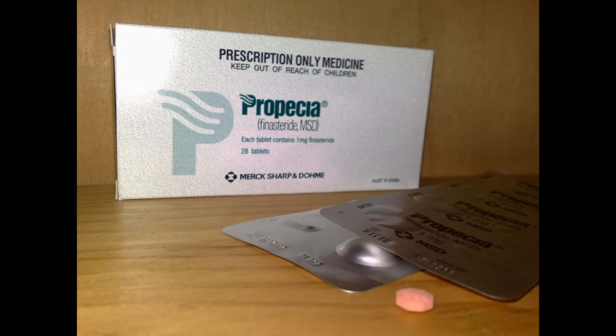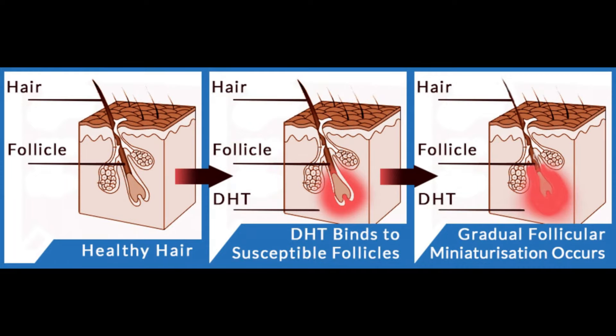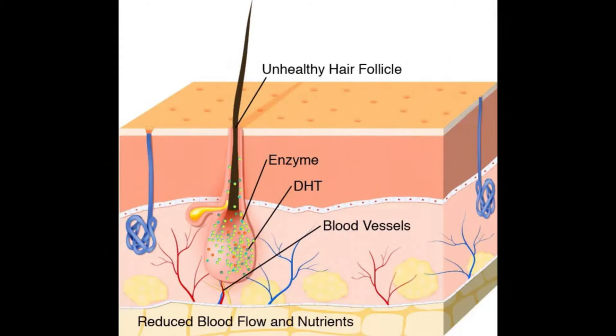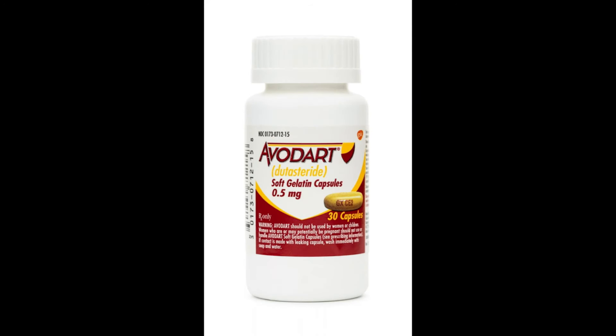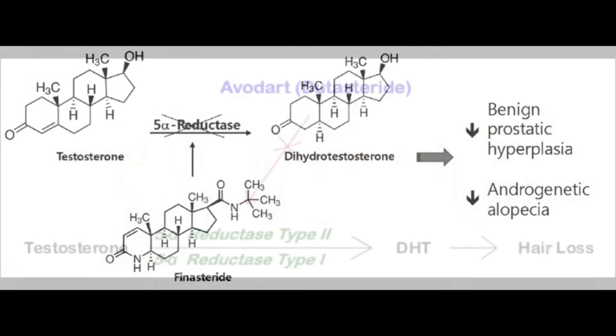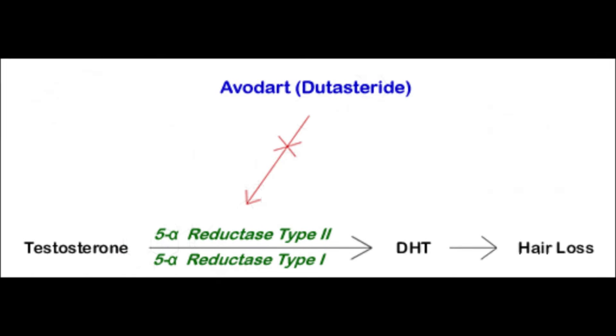Hello everyone and welcome back to another video. 5-alpha reductase inhibitors such as finasteride and dutasteride are essential in the treatment of conditions like androgenetic alopecia and benign prostatic hyperplasia. This medication functions by inhibiting or blocking the enzyme 5-alpha reductase, which is responsible for the conversion of testosterone into dihydrotestosterone, also referred to as DHT. This hormonal modulation plays a crucial role in both the efficacy of treatment and the potential side effects that may arise from the use of 5-alpha reductase inhibitors.